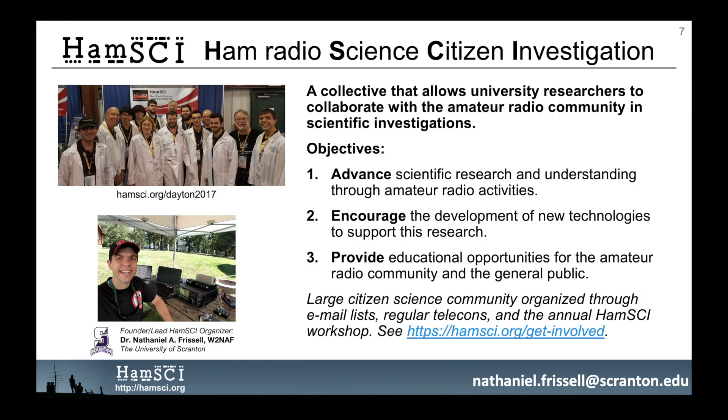To foster relationships between the professional research and amateur radio communities, I helped to found HamSci, the Ham Radio Science Citizen Investigation. HamSci is a collective that allows university researchers to collaborate with the amateur radio community in scientific investigations. Its objectives are: one, advance scientific research and understanding through amateur radio activities; two, encourage the development of new technologies to support this research; and three, provide educational opportunities for the amateur community and the general public. HamSci is organized through email lists, regular telecons, and the annual HamSci workshop. To learn more, visit hamsci.org/get-involved.